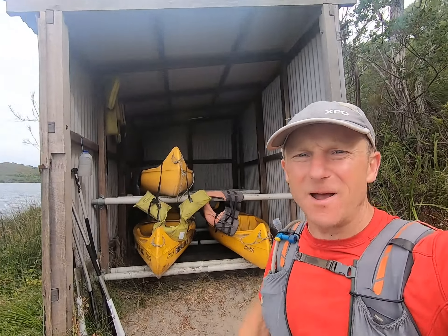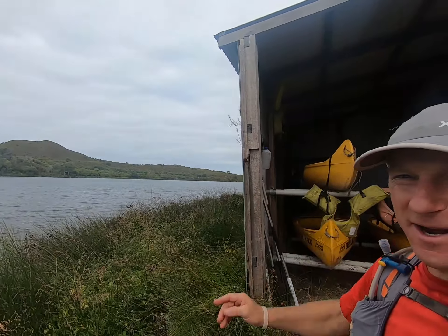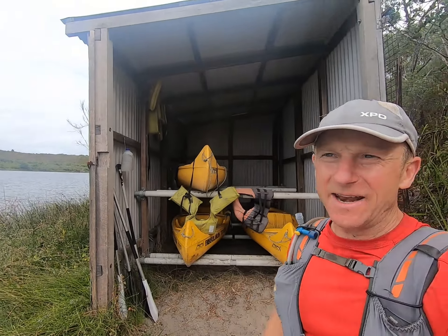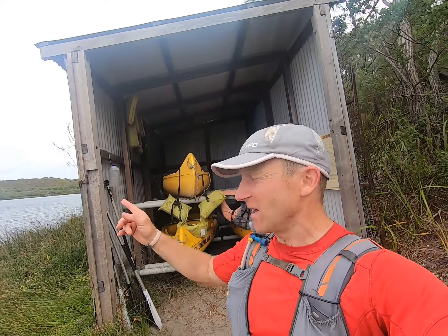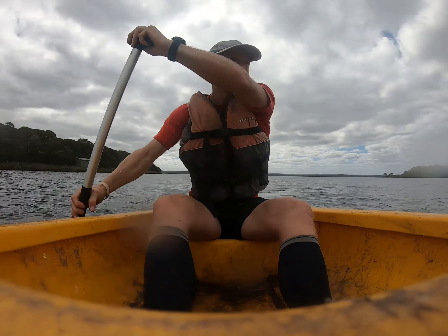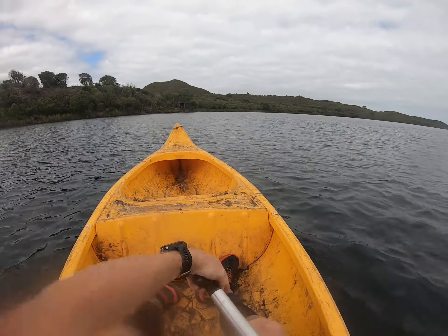At about the six kilometer mark we get to the Irwin Inlet and the river mouth — we've got to get across. There are canoes here provided by the Billman Track Foundation, and that's what you'll be using. Runners must paddle yourselves, either two in a boat or one in a boat depending on how many people you're here with. It's about 200 meters across to the other side.